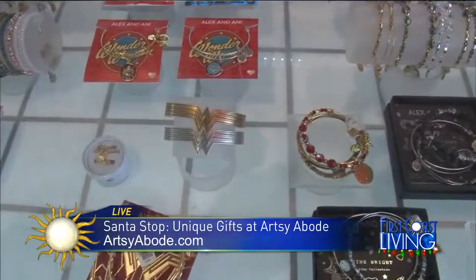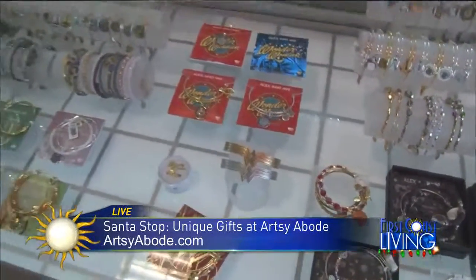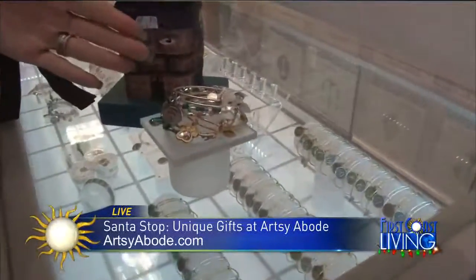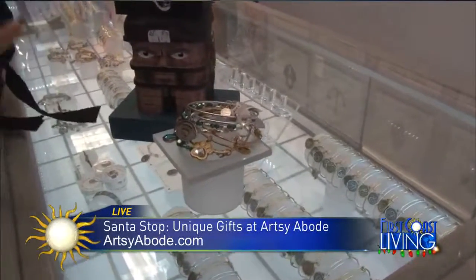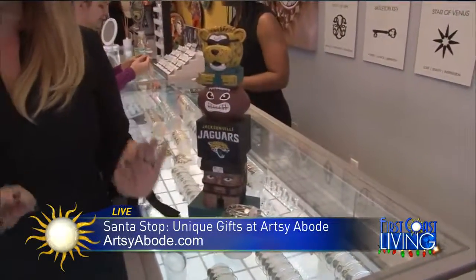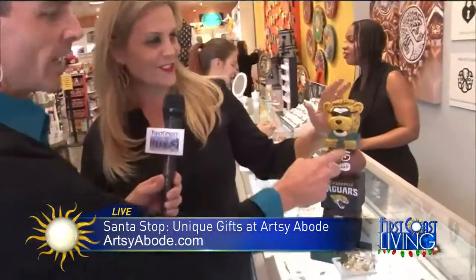Those are the Wonder Woman bracelets — we need one on each wrist! Close to our hearts right here, you've got to celebrate the Jags right now. This is the set we're showing on our Facebook page — we love the Jags and we have the official licensed Jaguar Alex and Ani bracelet. You've got the teal, and of course Jackson DeVille at the top of the totem. To get an NFL license and sell NFL-licensed merchandise is really tough to do, and you've got that right here.